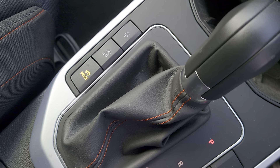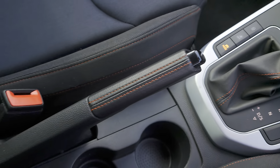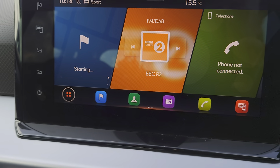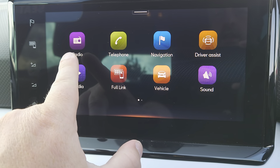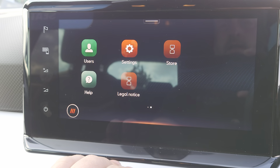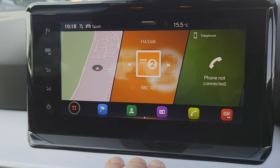You've got automatic gear shift, central locking, auto start-stop function, driver select modes, manual handbrake, and then you've got your full colour touchscreen with all your apps available — full link, DAB radio, sat nav — and all your user profiles as well, or you can have the split screen display.